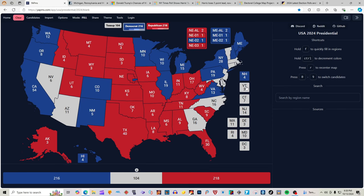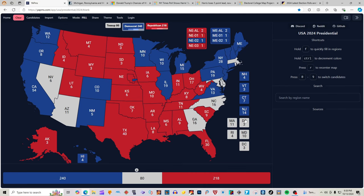New Hampshire, Vermont, Connecticut, New Jersey, Massachusetts, Delaware, Rhode Island, Maryland, and DC are all blue for Kamala Harris, according to the source.